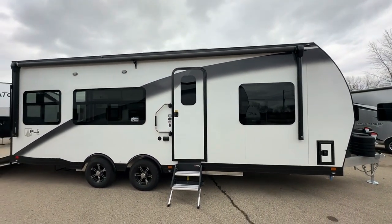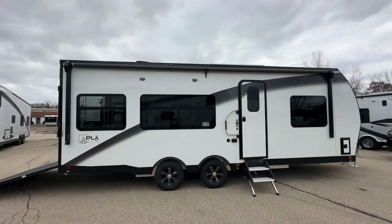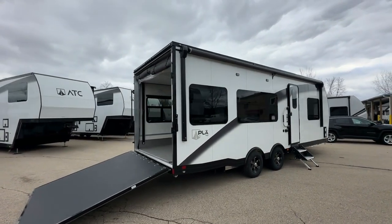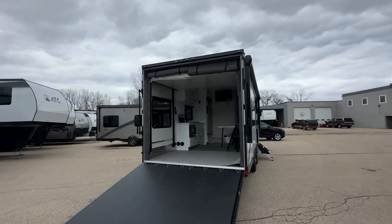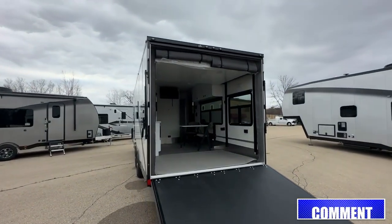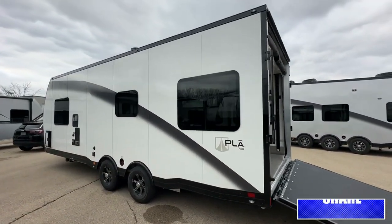Explore the RV's outstanding exterior, featuring the Above and Beyond package. With torsion axles, easy lube, self-adjusting brakes, and premium aluminum wheels on Goodyear tires, it promises a smooth journey. The aluminum exterior, seamless roof, and ground-effect skirting offer durability and style. Electric stabilizer jacks, 12-volt roof vents, and a power awning light strip enhance convenience.